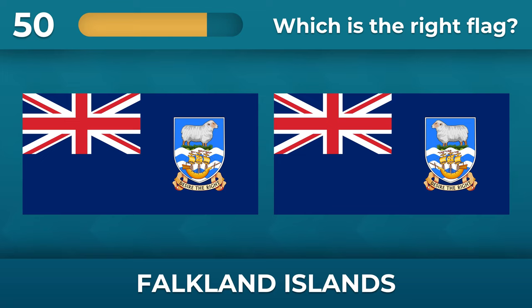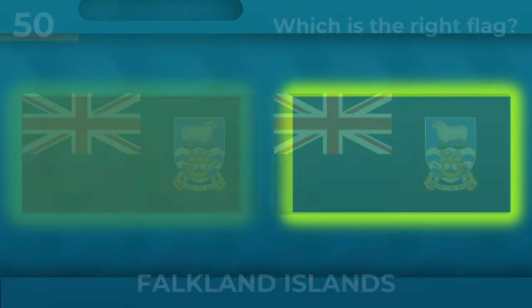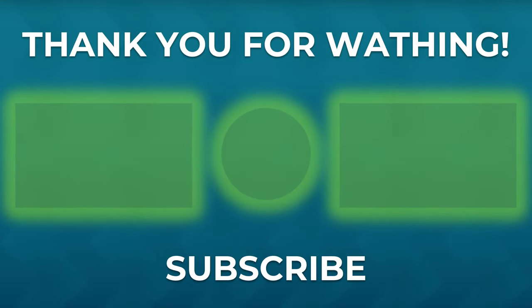Where is the sheep looking on the flag of the Falkland Islands? The sheep is looking west. If you like this quiz, hit the subscribe button — see you at the next quiz!